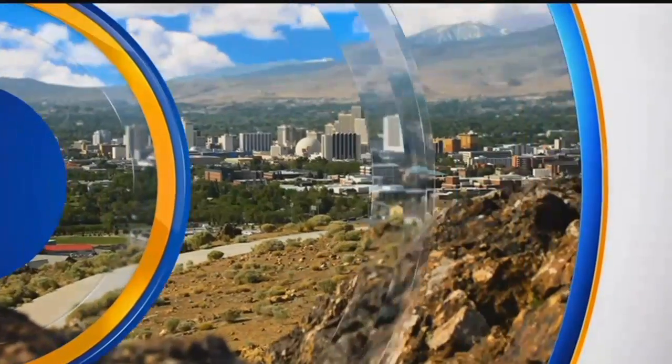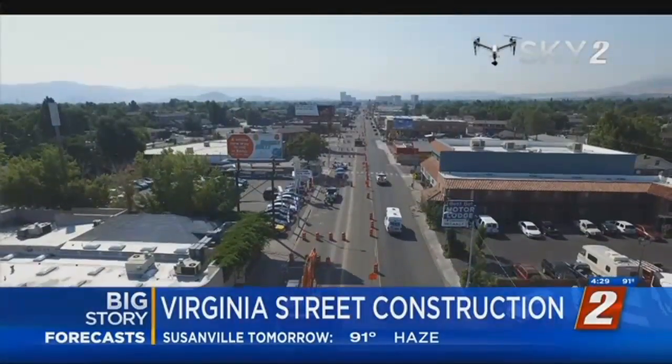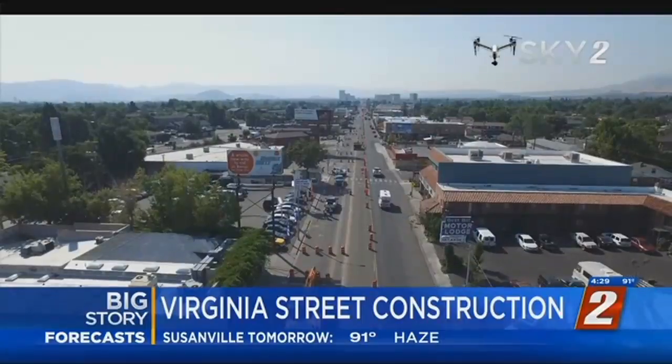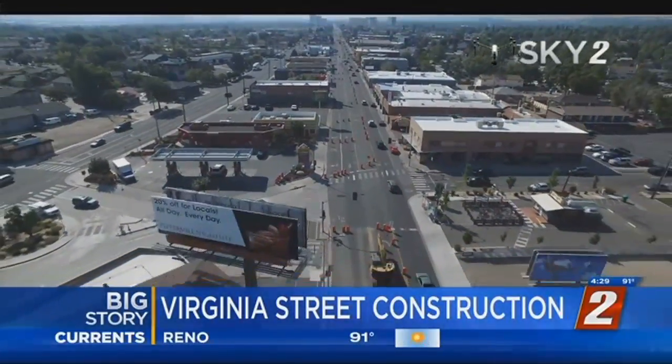Live from KTVN Reno, you're watching 2 News at 4:30. Construction is underway on one of the busiest streets in Reno, with crews making improvements all throughout Midtown, and that tops our 2 News at 4:30. The $80 million project is expected to beautify the street and even make it safer. I'm Arianna Bennett. And I'm Kristen Remington. Thank you for keeping it here with us.